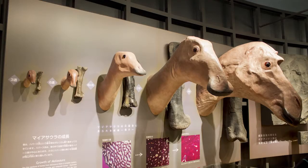Maiasaura is one of the most important species we have for understanding how such small original baby dinosaurs grew into such massive behemoths. However, many of the smaller younger specimens had not been specifically described, and instead only compared to the adults in order to help understand the growth of Maiasaura as a whole.